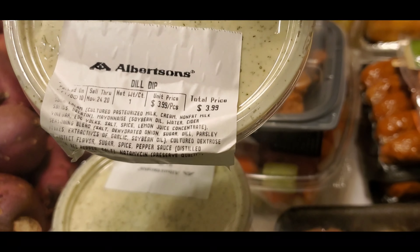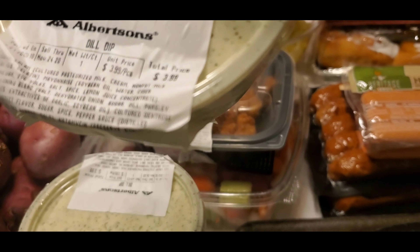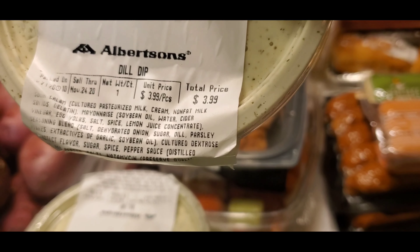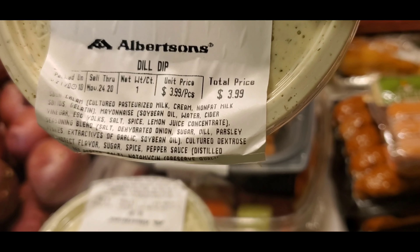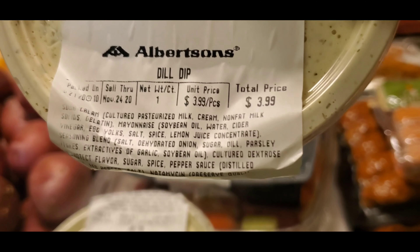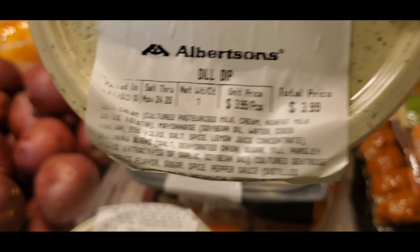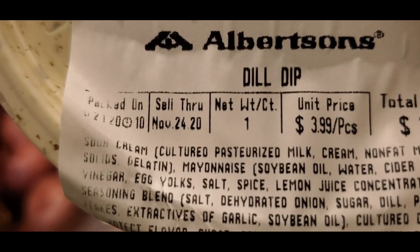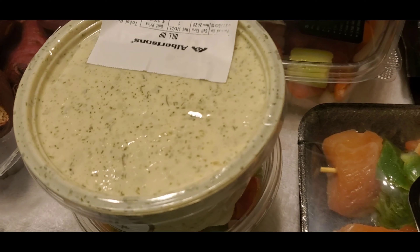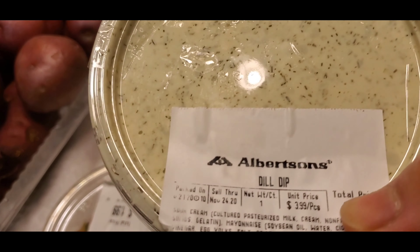And this one is a deli dip. Actually, I don't know what to use it for. The sell-through date is Monday, November 24th, 2020. So I think this one is still good, but I'm not sure. That's the date — I'm just showing you. The price is $3.99, and I have two of these. I'm gonna ask my husband if this is still good to eat.